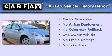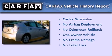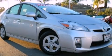This car has had only one owner and it qualifies for the Carfax buyback guarantee. This automobile won't last long at this price. Call and arrange a test drive now.